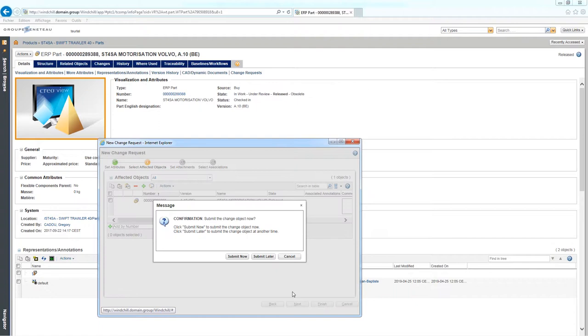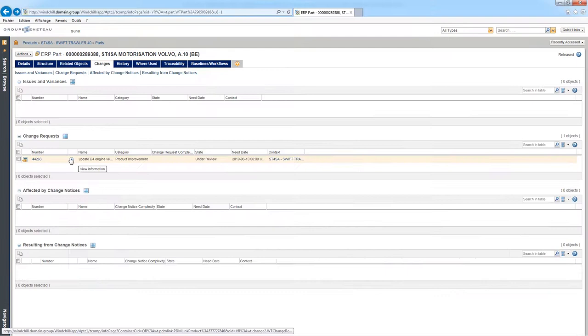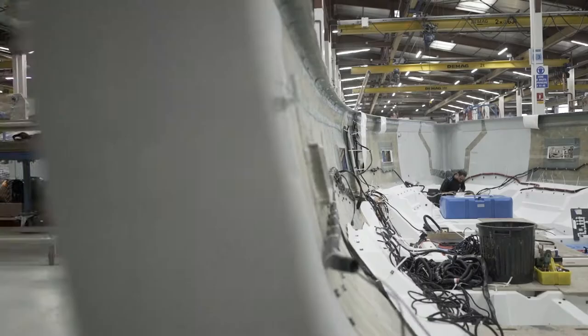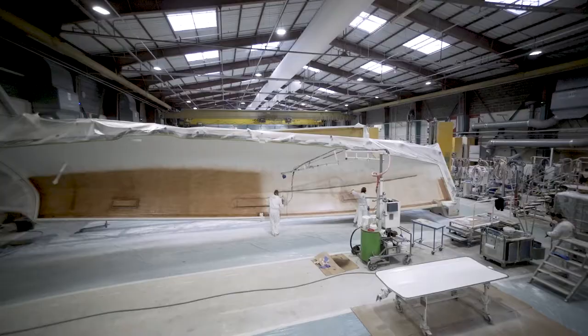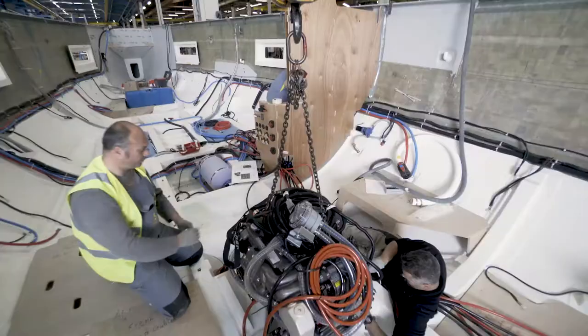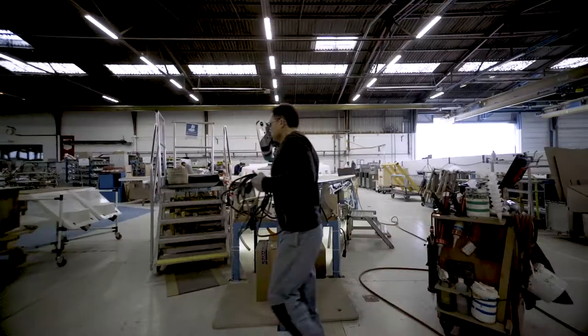Requests for changes can come based on customer needs, or from engineering to improve a design, or directly from production — where, for example, we realize the mountability of a part is not what we would like. We have an organization that allows us to take these changes into account from design and then integrate them at the level of the factory into production and then manage with suppliers.